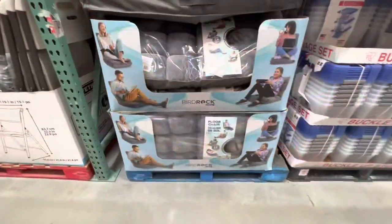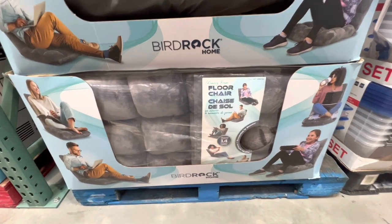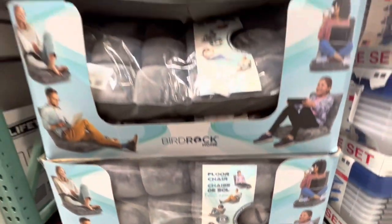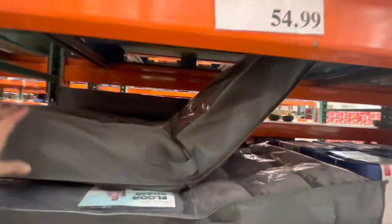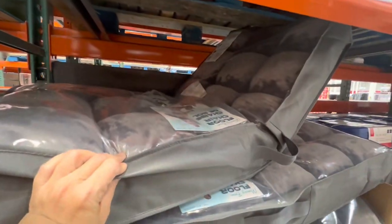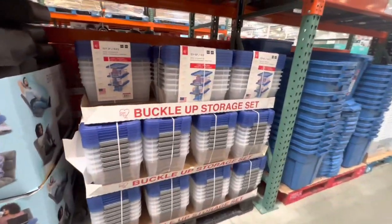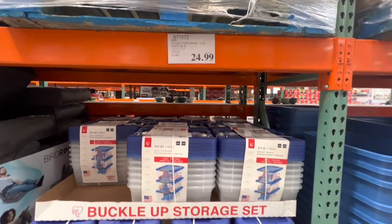The craft kit was $30 for a pack of two. The floor chair has 14 adjustable positions and is $54.99. Some more storage containers — this set is $24.99 for a pack of six.